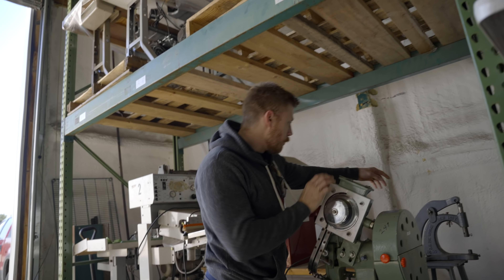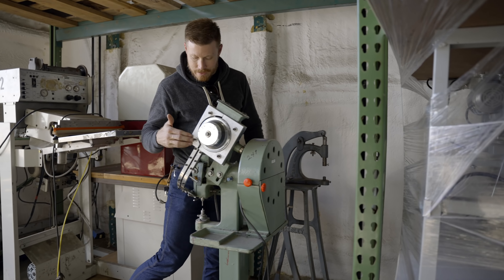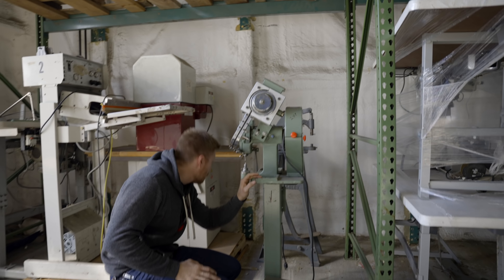We're looking for a rivet press. This is an old kick press — this does what I want it to do. And this maybe does what I want it to do, but probably not.